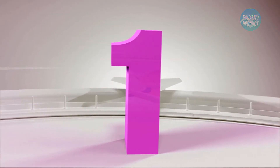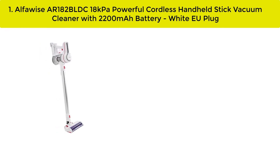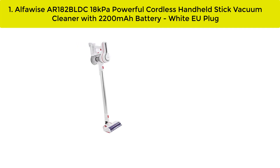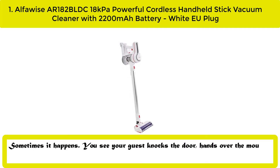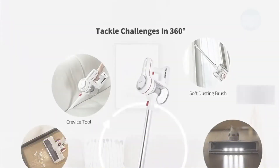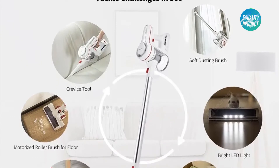Our best number one: the Alpha Wise AR182 BLDC 18 kilopascal powerful cordless handheld stick vacuum cleaner with 2200 mAh battery. Sometimes it happens — your guest knocks the door, and you're worried and panicked. Is it impossible to clean the entire house in just 10 minutes? Take it easy — you've got the Alpha Wise 18 kilopascal vacuum cleaner.